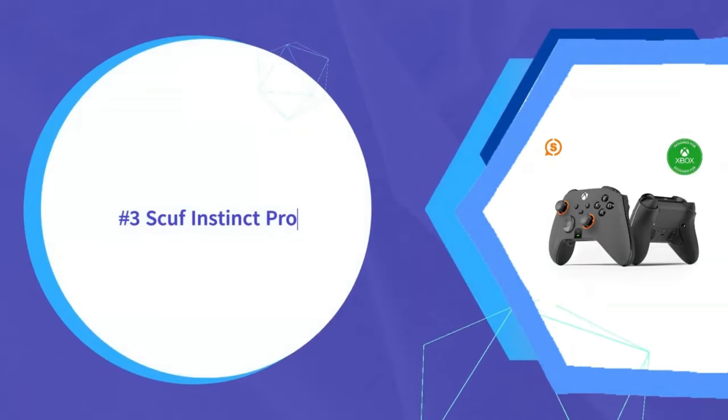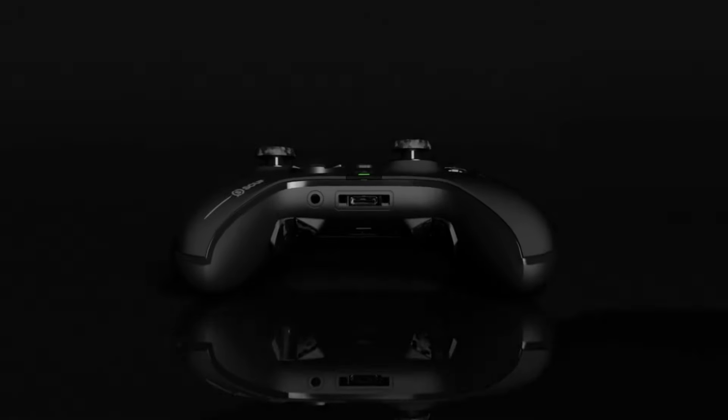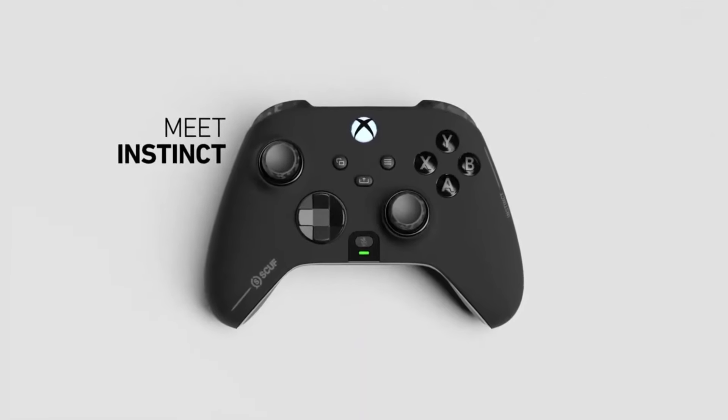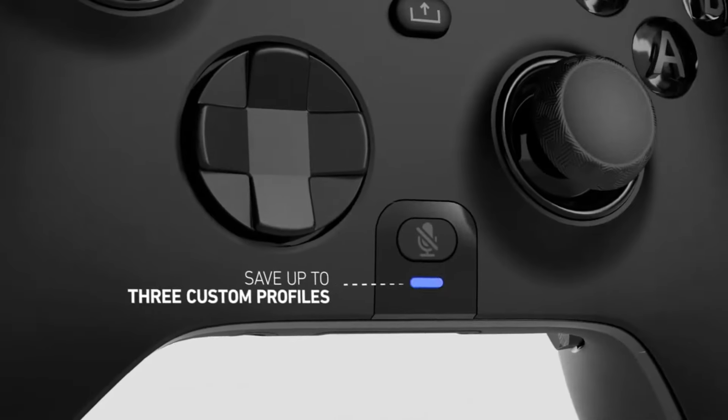Scuf earns the number three position with their feature-packed Instinct Pro controller. Instant trigger, player settings, and smart back paddles optimize responsiveness in FPS and racing titles by cutting down actuation distance. This can give you a split-second edge in multiplayer shooters.